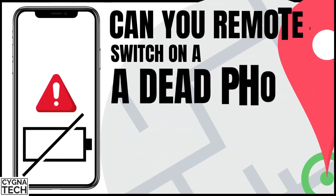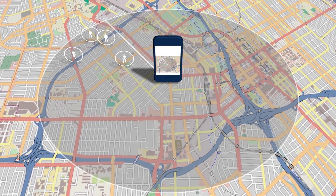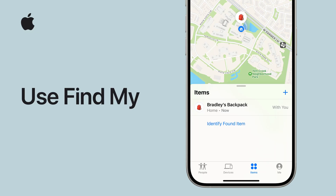So the first thing is, could we switch on our phones remotely if it is lost or stolen? These days we have a lot of tracking applications for Android devices. Google Find My Device could actually help you to get the last location of the phone — you could get there and try to retrieve it. If you have an Apple device, you could use the Find My application to track your Apple device, even if it is switched off. It's a very interesting feature that iPhones have.